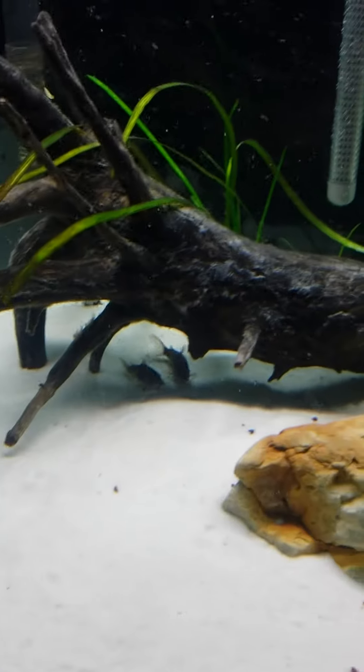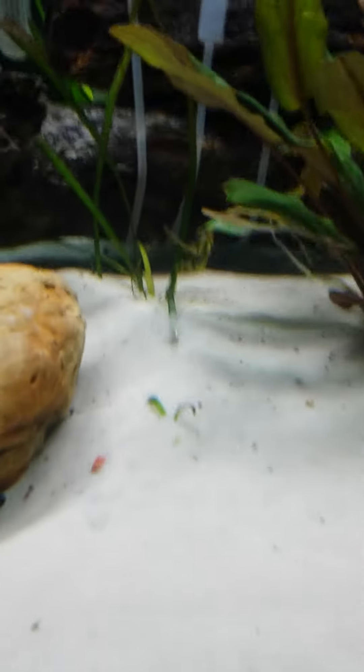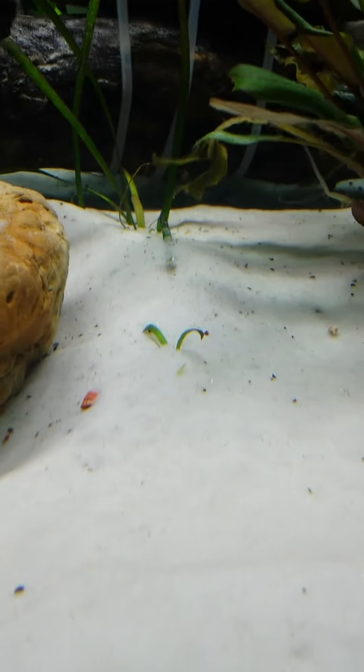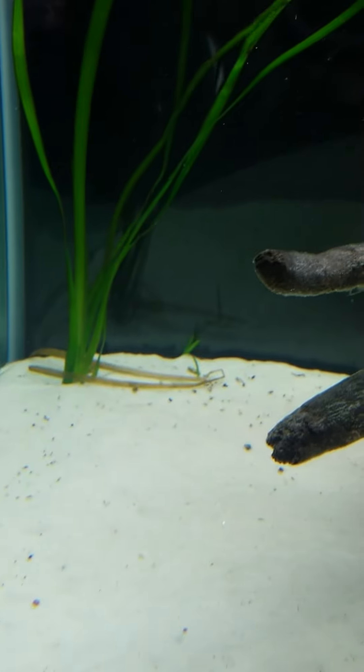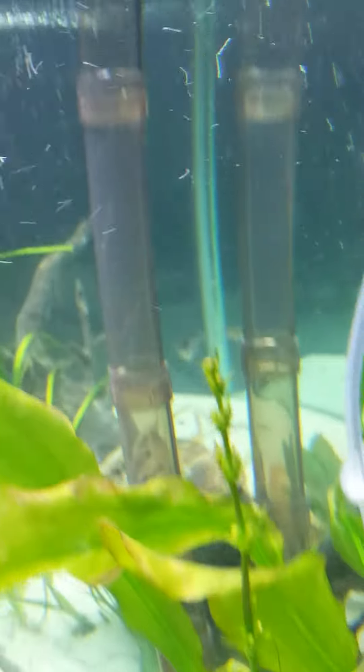Got two male corydoras cats in there from a 10-gallon tank. Nothing else has changed. Some new growth, as you can see, coming in here — I don't even know what that is. Some jungle val growing back there. I got a flower on the ruffled sword; it's almost to the top, a couple inches away.